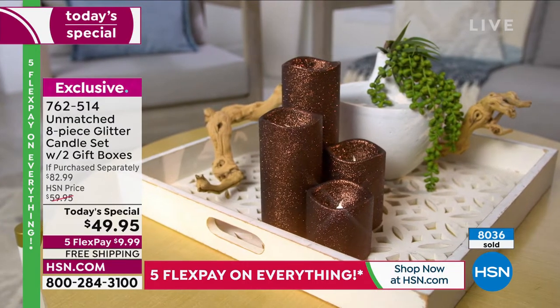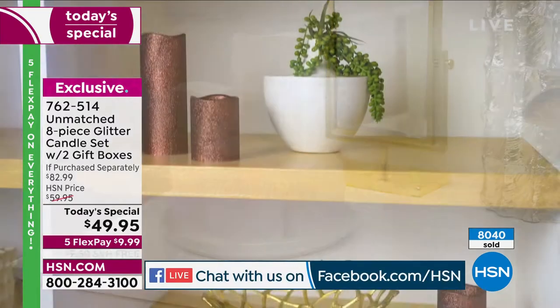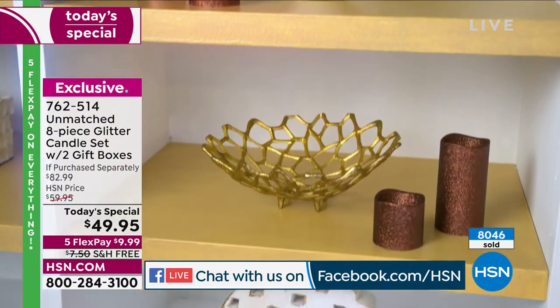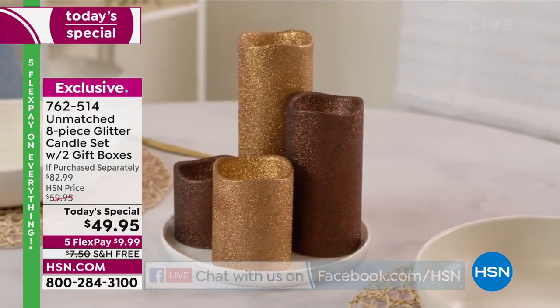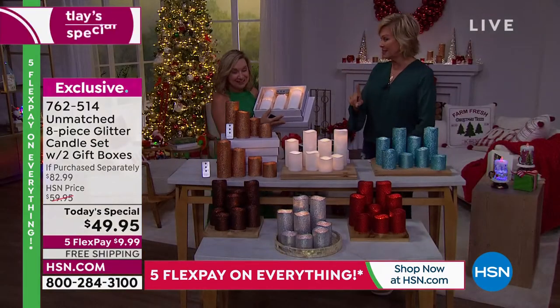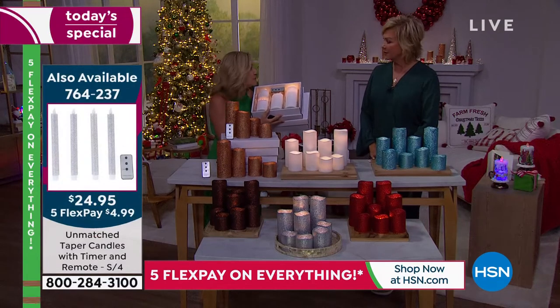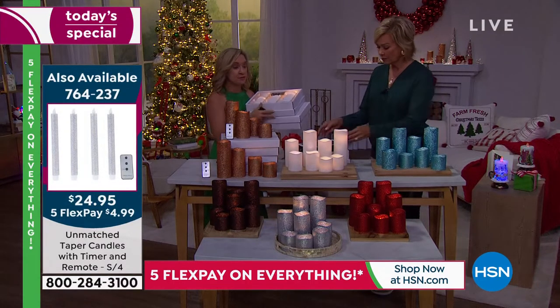We are live in the studio and live on Facebook. So many fun friends joining us this morning — Laura and Vicki, good morning! If somebody's just tuning in, this is a big wow. We've offered three or four candles in the past, but never eight. Never eight, and never glitter, never indoor-outdoor. I don't think we've ever had a Today's Special where the batteries were included — two remotes, plus batteries in those as well.